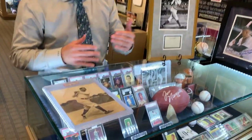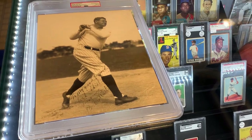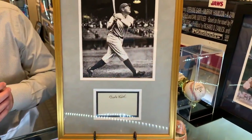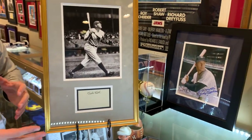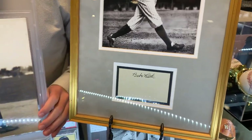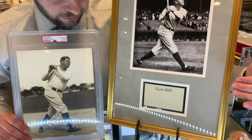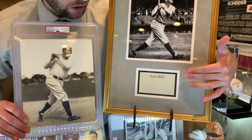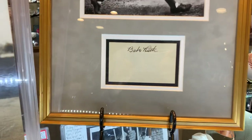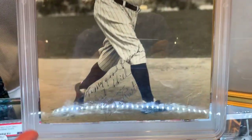A more affordable way to get into Babe Ruth are cuts. This is a really nice autograph cut on a page — nice and clean. The question is: would you rather own, for the same price, a cut autograph like this that's unpersonalized and clean, or an 8x10 photo signed by Ruth which is personalized?